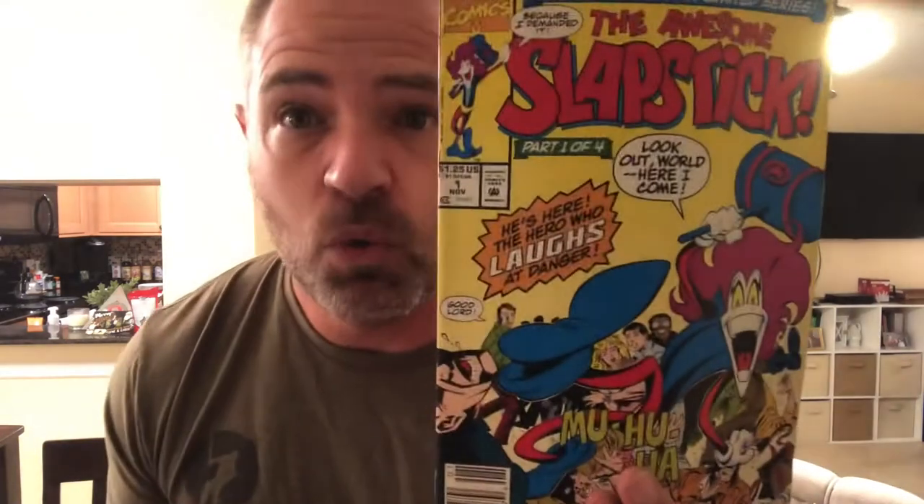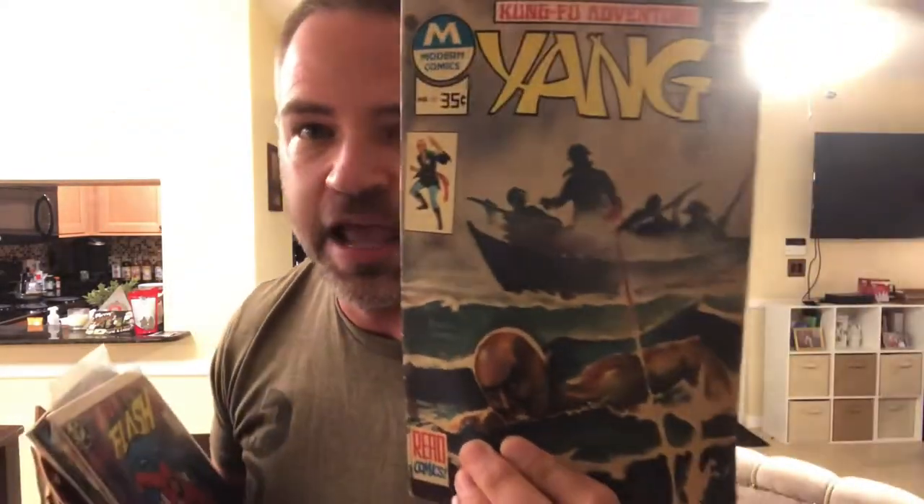We got Marvel Comics — The Awesome Slapstick number one: 'Look out world, here I come.' Then we got Modern Classics — Kung Fu Adventure, Yang number 10. Anybody ever read this Yang thing? And DC — The Great Escape, Flash number 11 — and a big blue mouth in the background, who the hell is that guy?